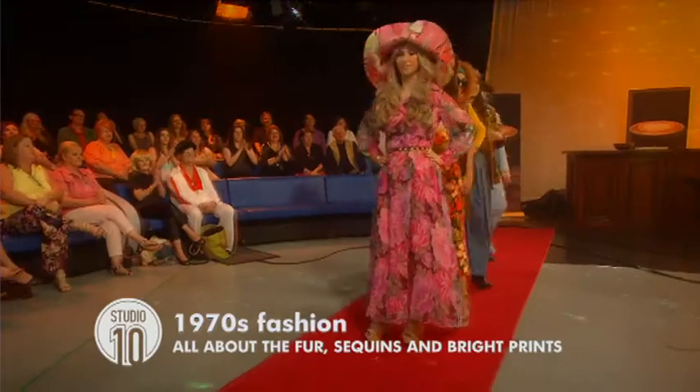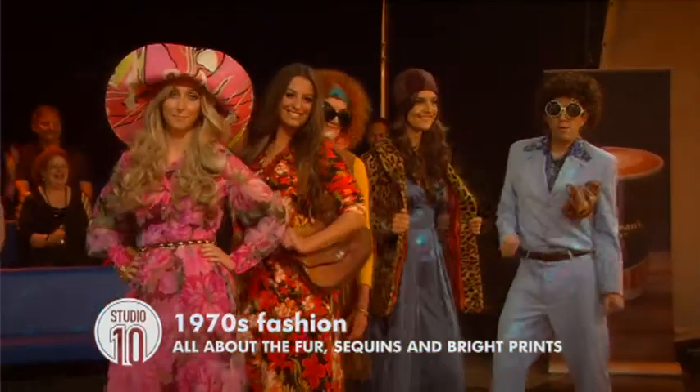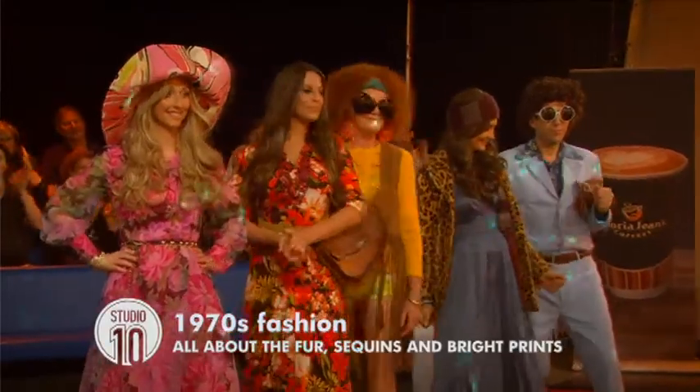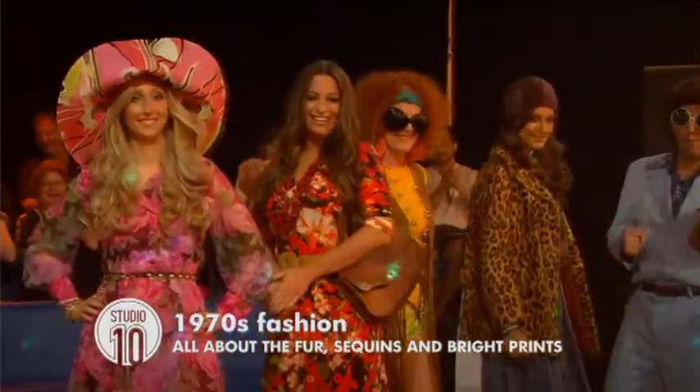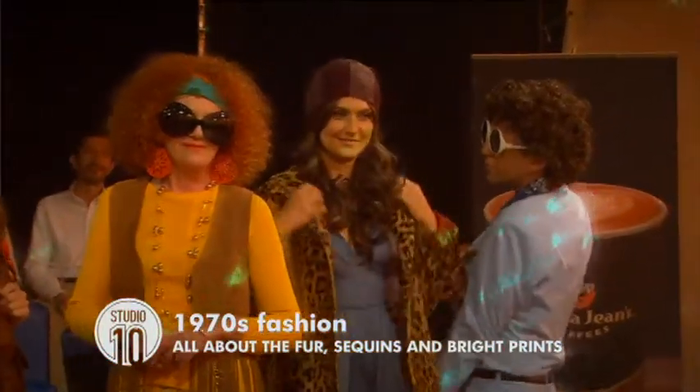They're all lined up looking absolutely fantastic. What do you think, ladies? Very pretty! Fantastic! A big applause to all the people involved. And also, the wigs are by Shiny Wigs in Flinders Street in Melbourne.